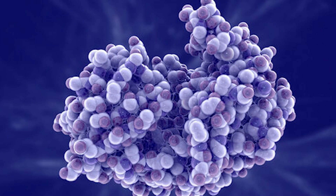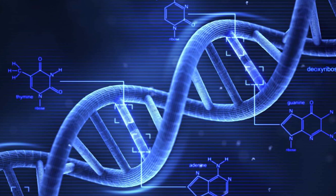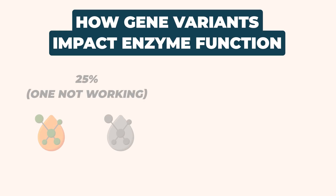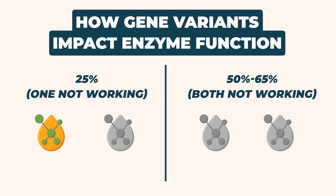When people say they have an MTHFR defect, what they mean is there's something different about their coding to make the enzyme. A SNP — single nucleotide polymorphism — means you don't have the native or wild-type pair of genes to make the MTHFR enzyme. You inherited one or two SNPs from your parents. If you have one that doesn't work and one that does, it decreases enzyme function about 25%. If you have two that don't work, it decreases it 50 to 65 percent or more.